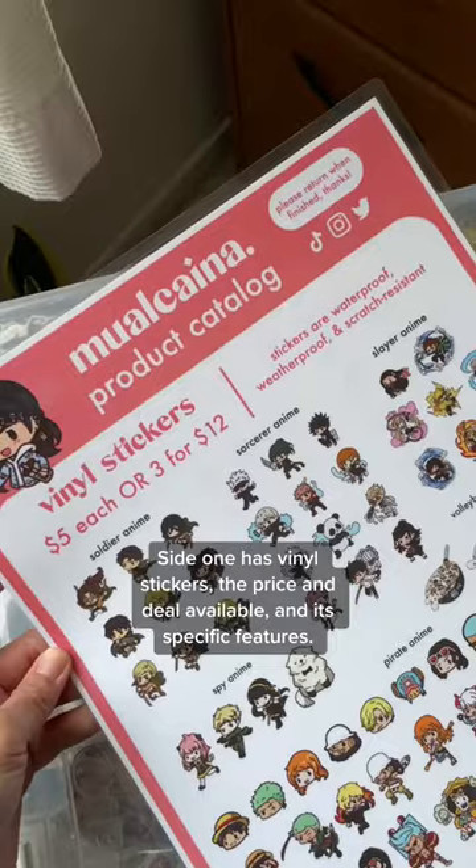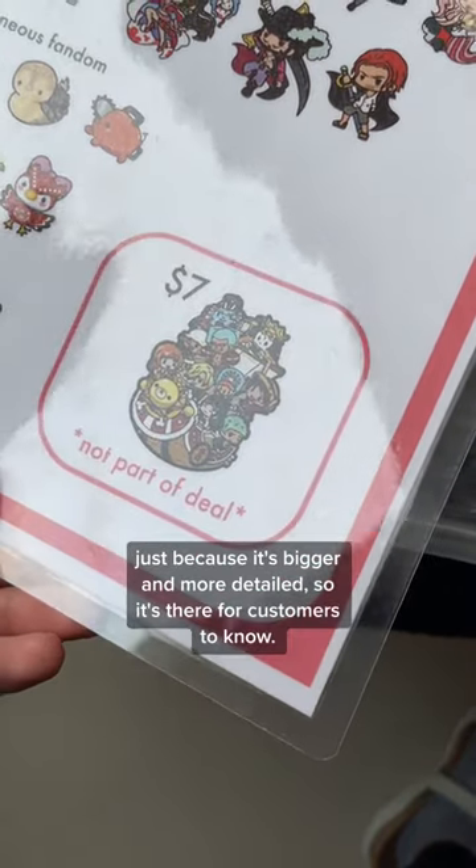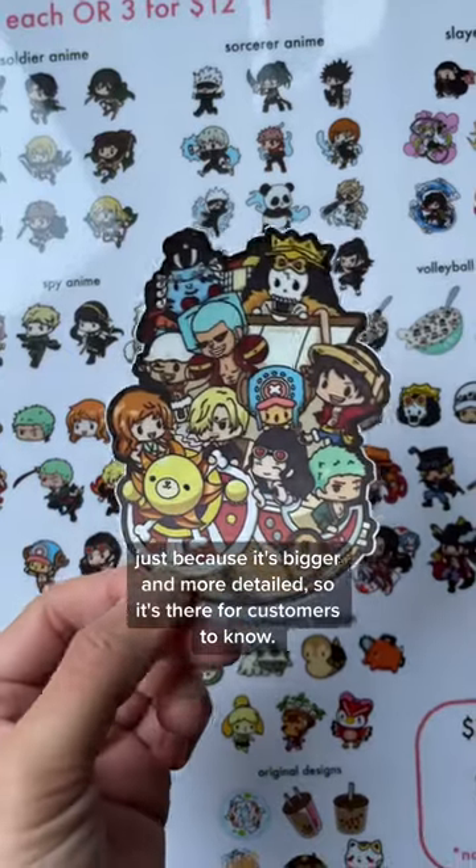Side one has vinyl stickers, a price and deal available, and its specific features. I also have one sticker design excluded from the deal just because it's bigger and more detailed, so it's there for customers to know.